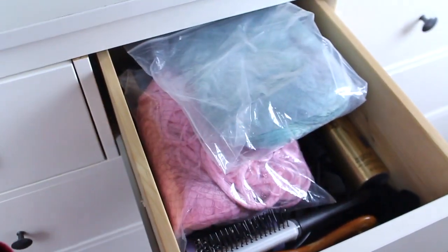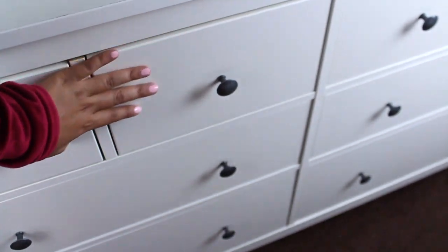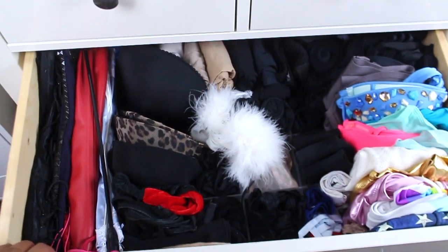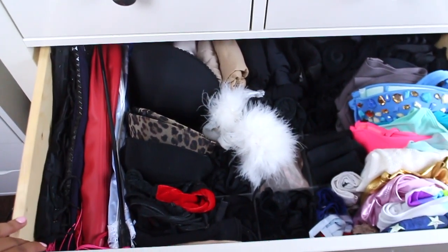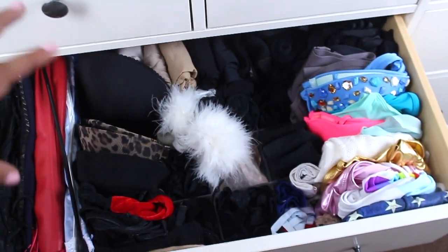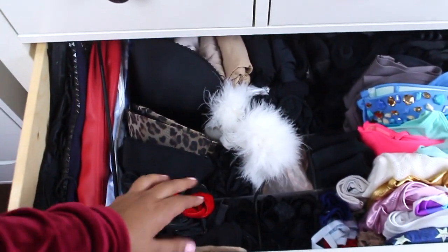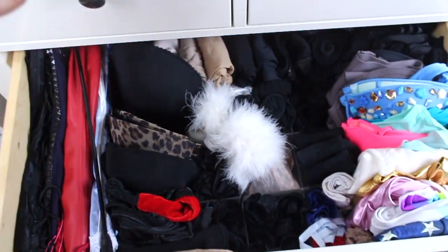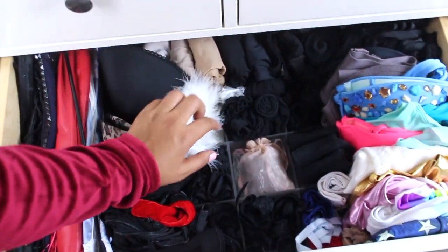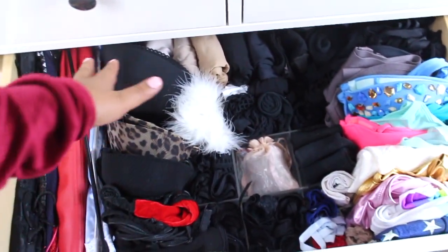Pretty much what I do with every drawer is organize it by category. So the hair goes in one category, accessories go in one category. This drawer is mainly bathing suits, shapewear, underwear, socks, everything like that. The bathing suits go there again by color and type. And how I organize my underwear — I know, TMI — but I roll them up into little balls so I can see them all as I'm looking and just pick them out. Then I have my stockings back there, bras, all that kind of stuff.